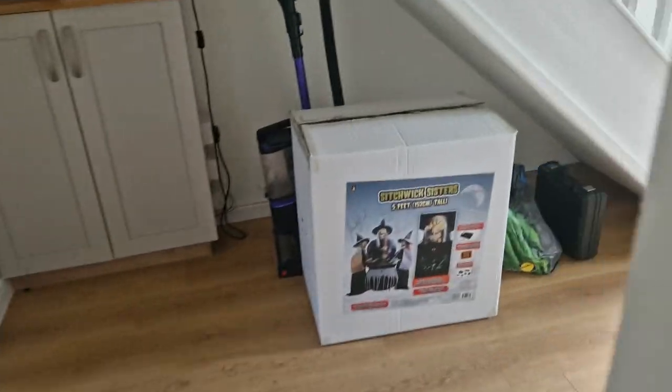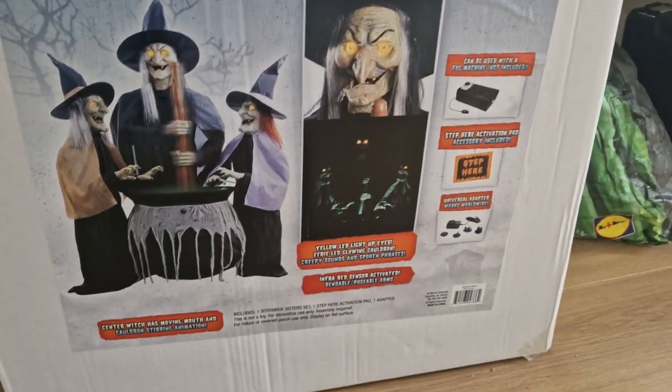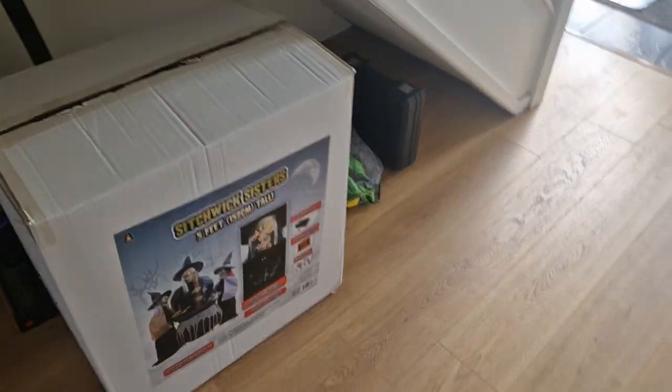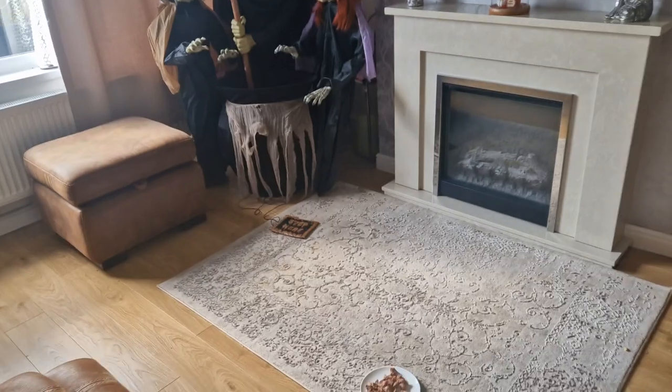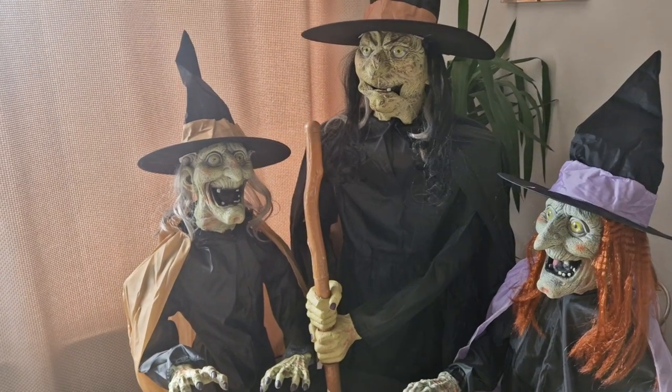This is the box — as I showed you earlier, it's a brilliant box, guys. It's from Mad About Horror and it was very expensive as well, so hit the like button and subscribe.